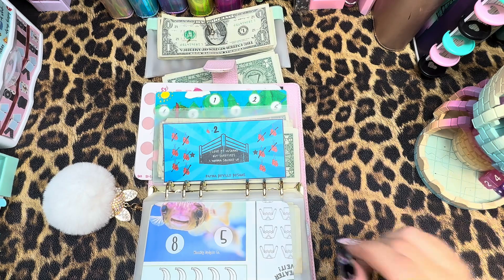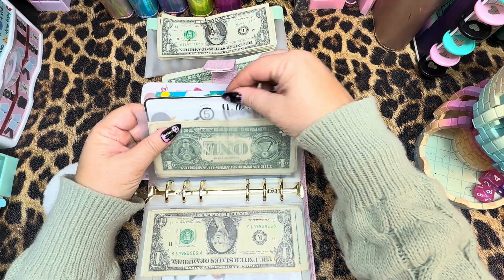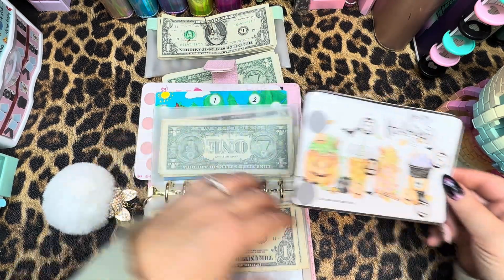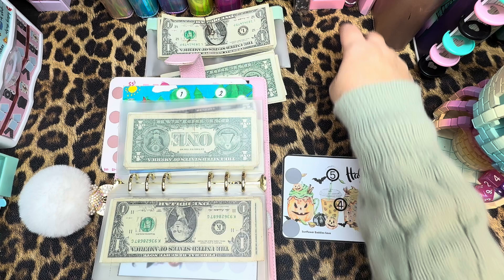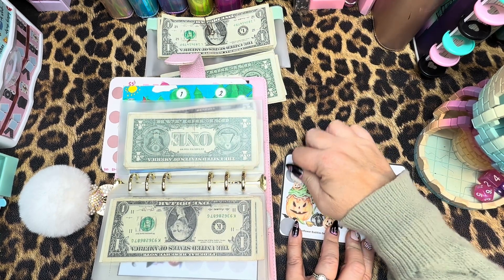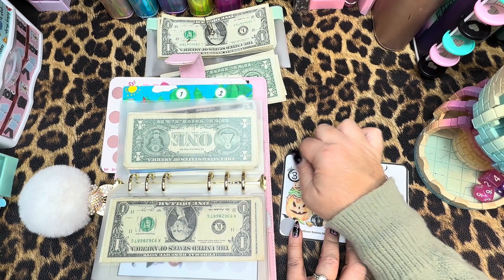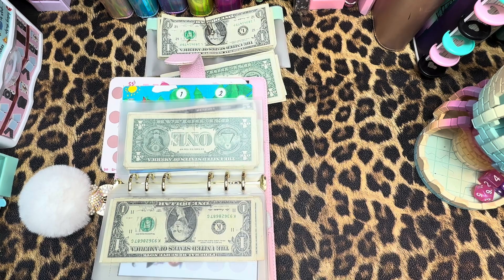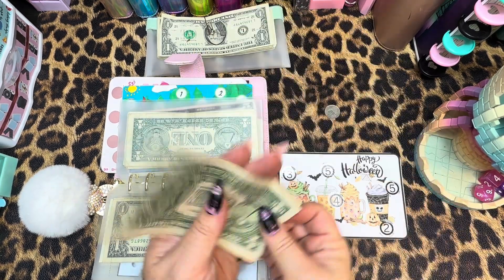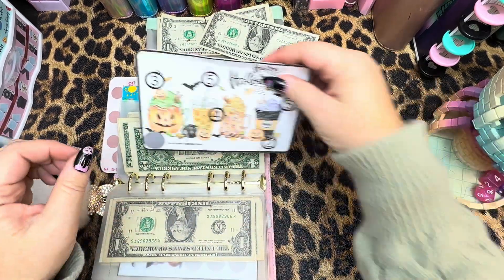Coming up next — number nine. Right here, this is a freebie that I got from Sunflower Body Save and let's go ahead and do our scratcher really quick. We have $3. Let me get this all off really quick. And one, two, and three dollars go in there.